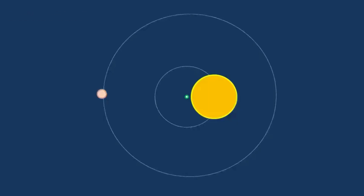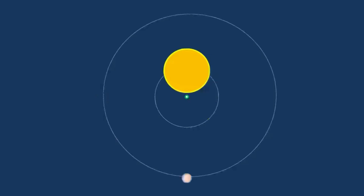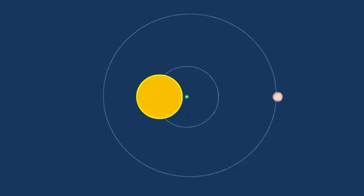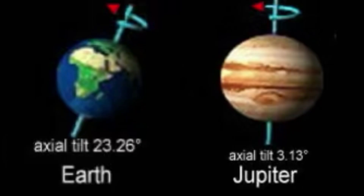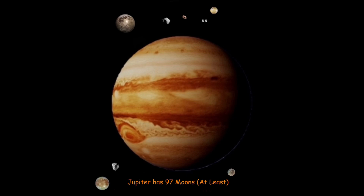It takes 12 years for Jupiter to go around the sun, which is 4,333 Earth days or 10,476 Jovian solar days. It orbits the sun at 29,000 miles per hour. Jupiter tilts on its axis only 3.13 degrees, which is the reason it doesn't have different seasons. The Romans gave Jupiter its name after the king of the gods, because it has been known since ancient times.